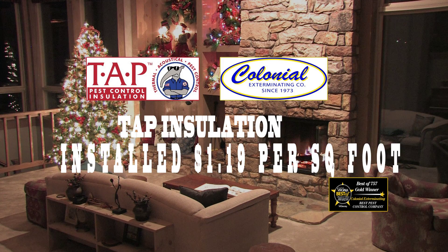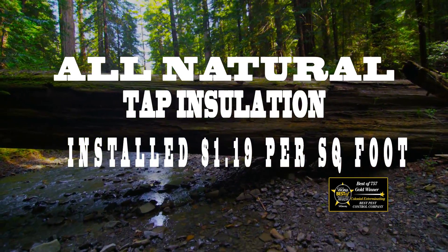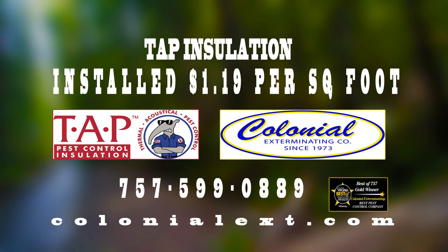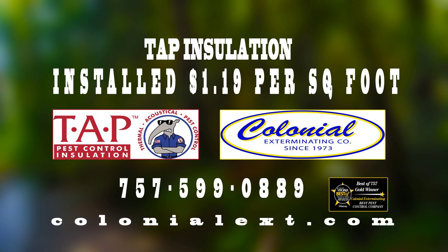TAP insulation installed for only $1.19 per square foot. TAP is all-natural and outperforms fiberglass. Call Colonial Exterminating at 757-599-0889 or Colonialext.com.